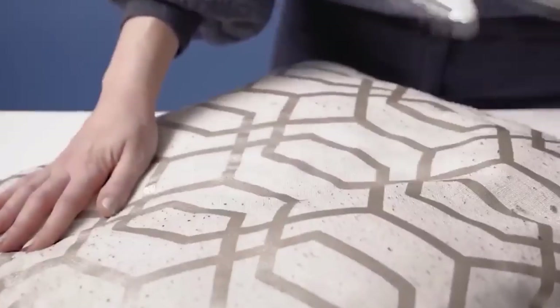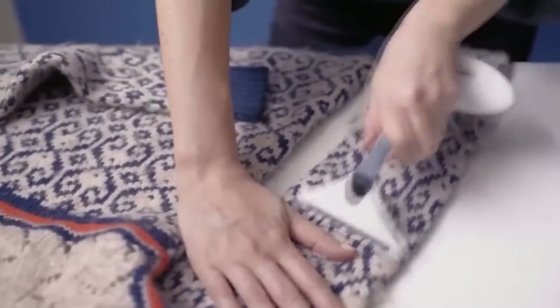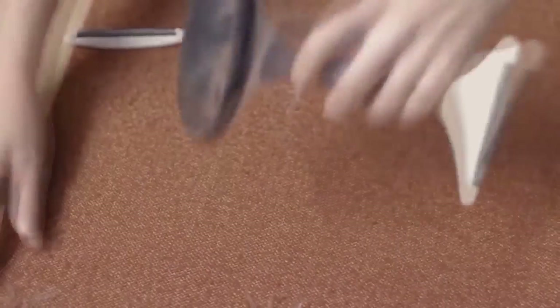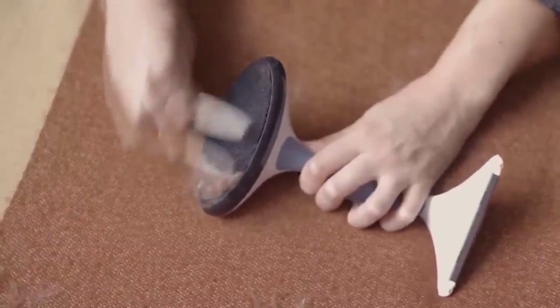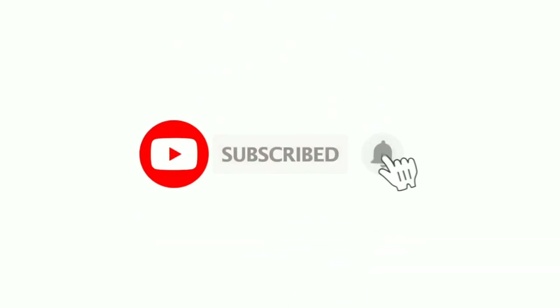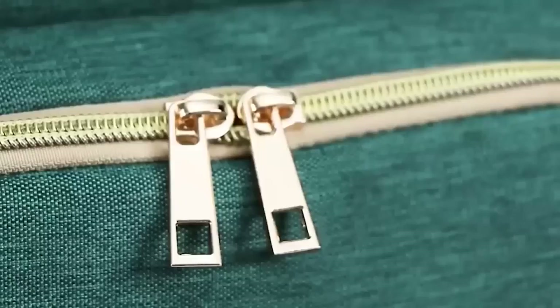Cats are wonderful, but the fur they leave on beautiful things can be frustrating — especially on outerwear like coats, where it is not so easy to remove. With this lint remover tool, in just a couple of movements it will cope with all the fur without causing any damage. Believe me, no regular roller can compare with this.